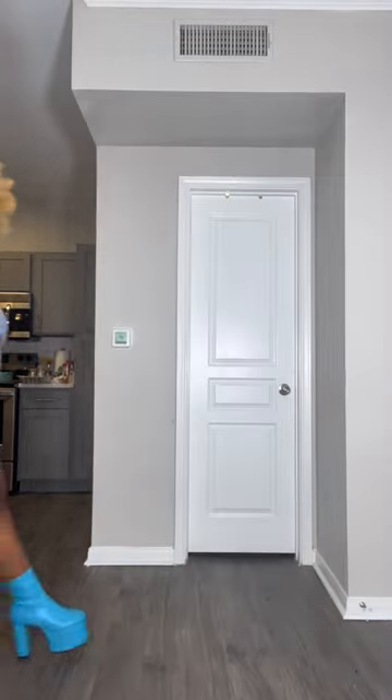Step two: put on a pair of bottoms that do not match the vibe of the top. Step three: put on a pair of shoes that matches the vibe of the top. It's kind of like a vibe sandwich.